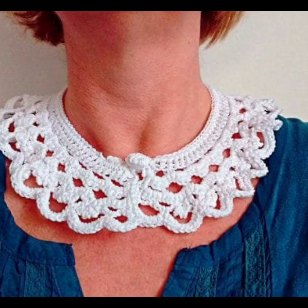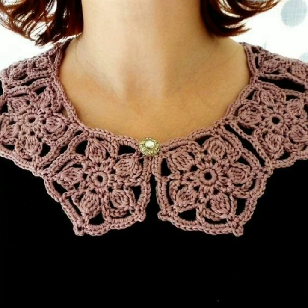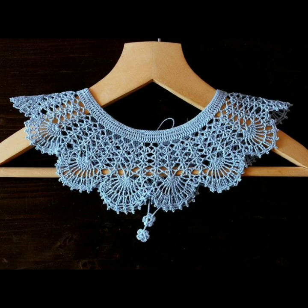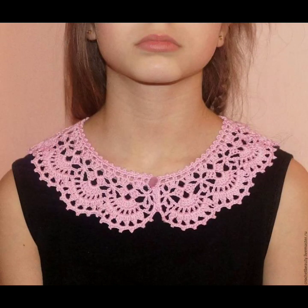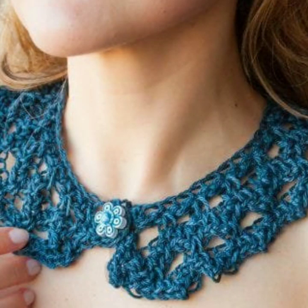If you want to buy these very beautiful neckline designs, I will tell you some website names — like Lexpress, ibiba.com, etsy.com, and Amazon. You can buy online from these websites easily at a very reasonable price, or visit your shopping mall or market to buy these very beautiful crochet necklines.